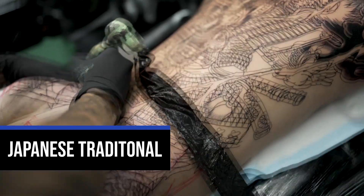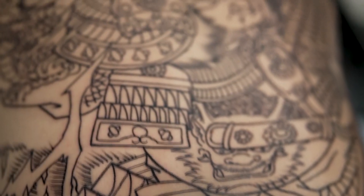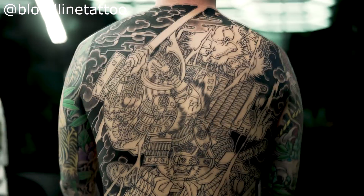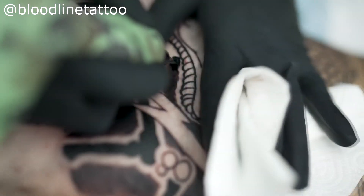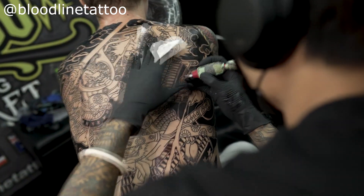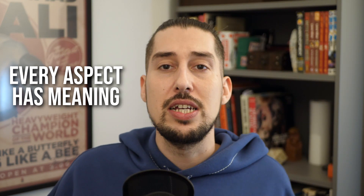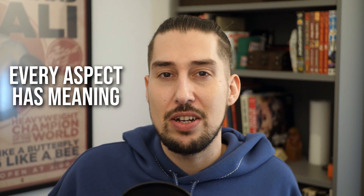We've talked about American Traditional — now we're going to talk about the style that heavily influenced it: Japanese Traditional. It has been perfected over thousands of years and it's not a style you can just jump into without doing your research. Every single thing on a Japanese tattoo has a meaning — everything down to the direction certain things are facing. If you've got a koi going upstream or downstream, Japanese dragons with the head at the top or bottom — everything has its own significance and meaning.